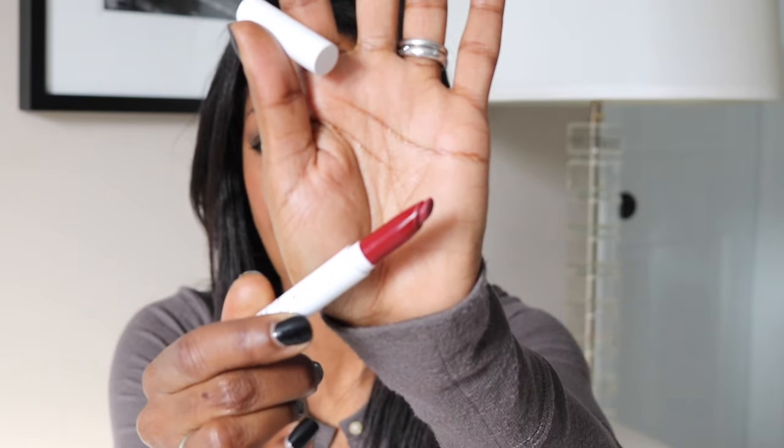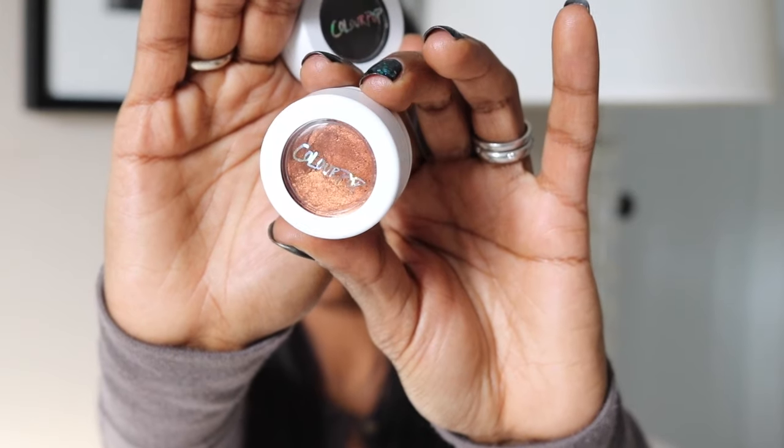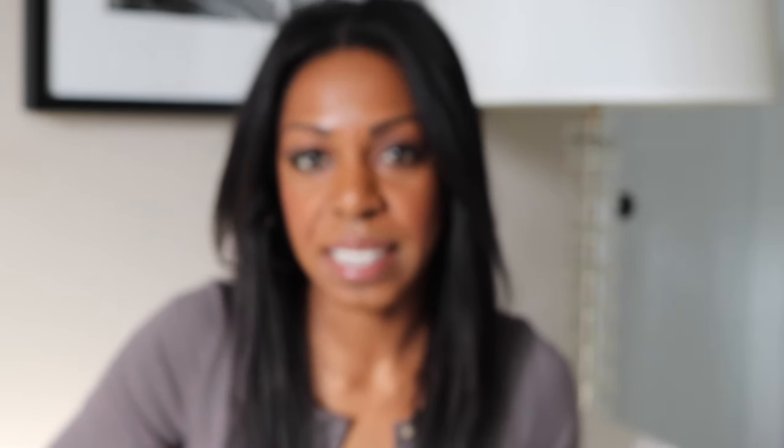The first lippy stick is Pitch, which is a really nice coffee brown color. The other one is Bichette, which is a super beautiful deep kind of red wine color — I've been wearing this one a lot. I also got two eyeshadows that I've been wearing on repeat: Game Fight Face, which is a very copper color, and Plaid, which is a very deep black-green.